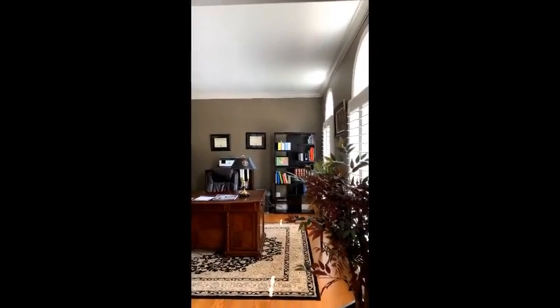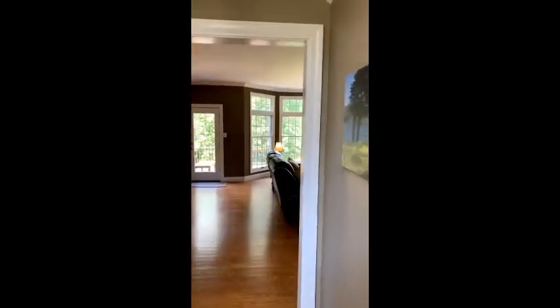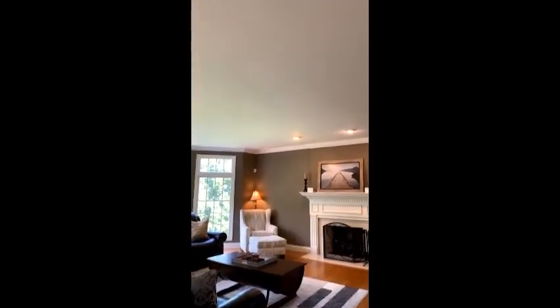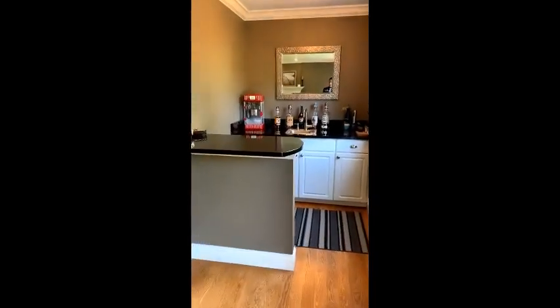Immediately to the right you do have an office here. As we come in, we're gonna skip the basement for a second — it is on the left right as we come in. Here is floor-to-ceiling bay windows. Gas fireplace and that beautiful, perfectly fitted TV that I do have turned on to golf right now. Directly behind, you do have a little mini bar here.